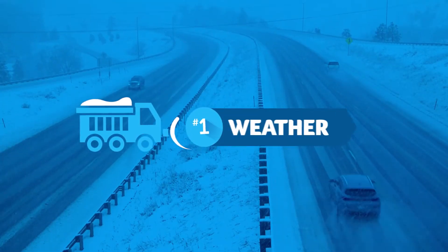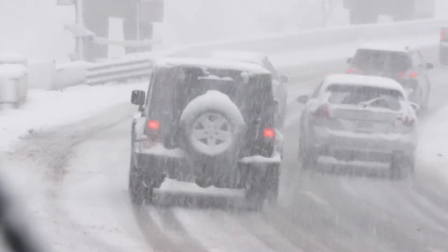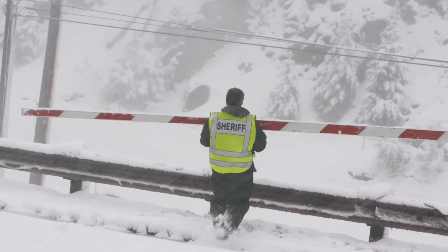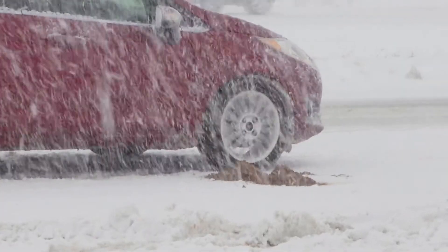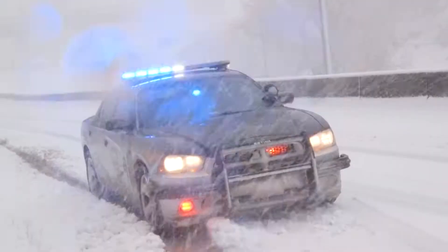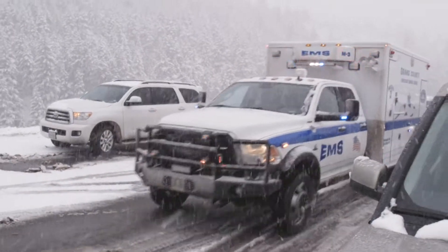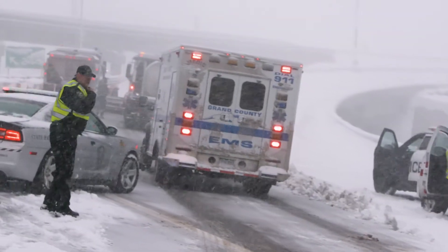One cause for a safety closure is the weather, meant to keep drivers safe during the most dangerous periods of a snowstorm or severe winter weather conditions. The second cause for a closure is crashes, so CDOT can prevent secondary incidents when authorities are responding to an accident. Managing these situations decreases delays and helps improve safety before allowing traffic through.